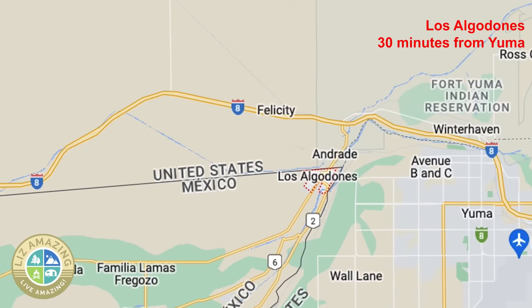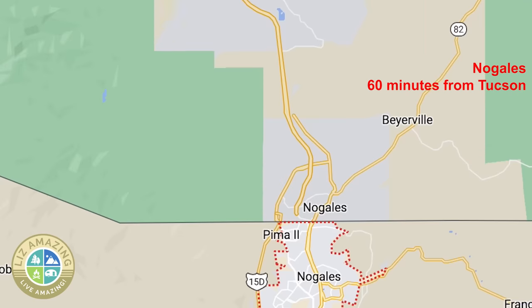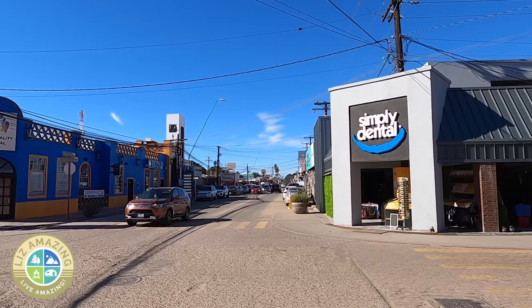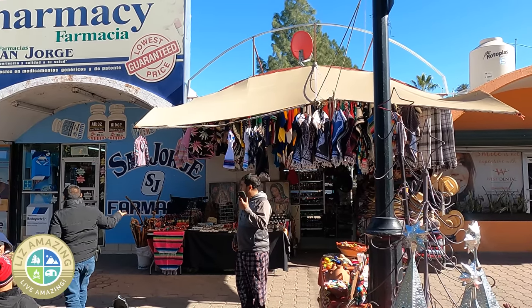And you can get eye care, contacts, or glasses. The two towns in Arizona where I have crossed the border are Los Algodones, which is about 30 minutes from Yuma, and Nogales, which is a little more than an hour from Tucson. I've been to Los Algodones at least six times and crossed into Nogales twice.